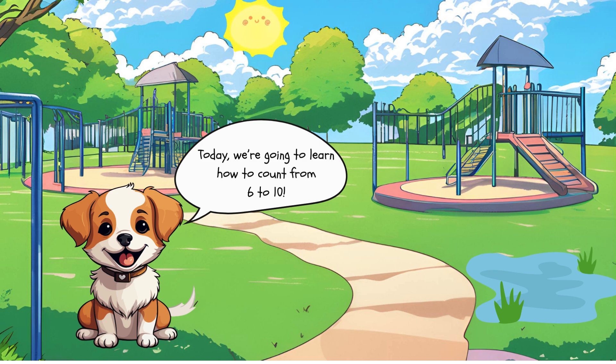Hello kids! Today we're going to learn how to count from 6 to 10. Are you ready?